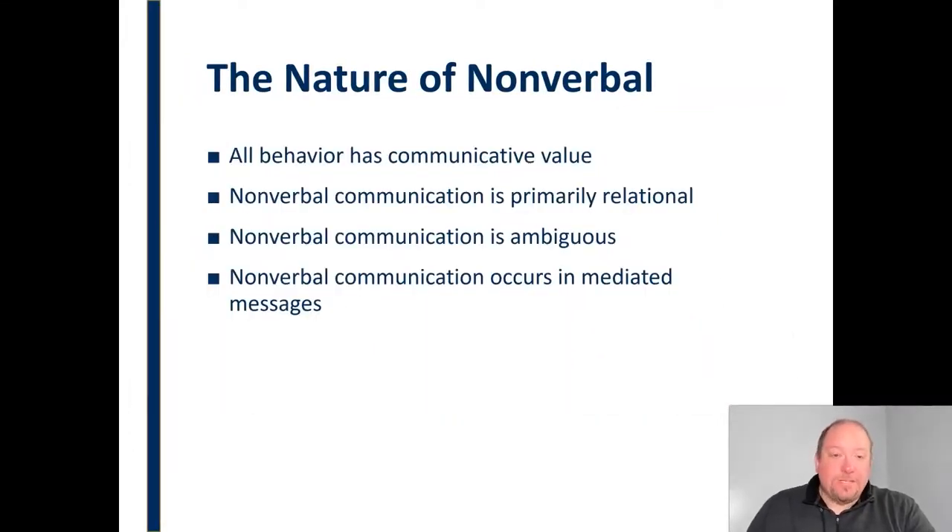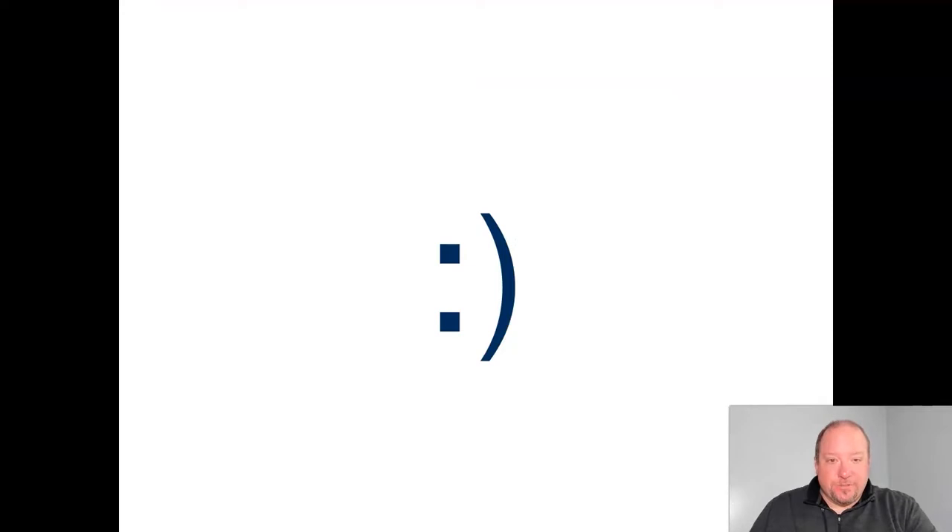Nonverbal communication does occur in mediated messages — meaning when we're texting, emailing, or using social media. Even though we're lacking those channels — those are channel-lean communication — we have found ways to include nonverbal communication in those mediated messages. We use all caps, for example, to simulate yelling or shouting. But we primarily do this through the development of emojis or emoticons.